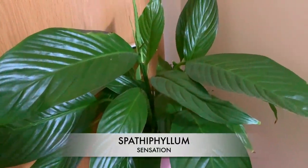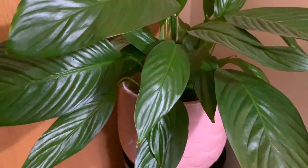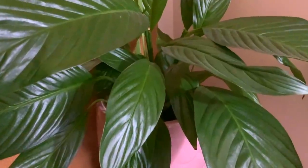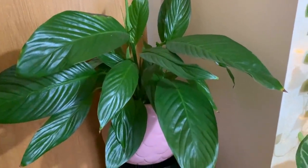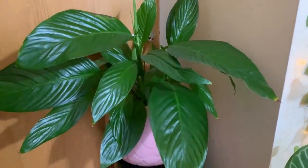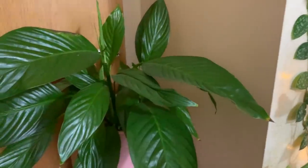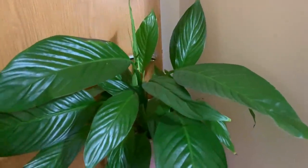Over in the corner I've got my peace lily, which is the Sensation variety. There's some new growth forming there. I've had this one for quite a while now — they can tolerate low light all the way up to bright indirect light, really easy to care for, and they start drooping a bit when they get thirsty. Hopefully it will flower again, but possibly not because it's at the back of my office getting low to medium light, whereas the plants further forward on the wall are getting much brighter light. I love it for the leaves anyway.